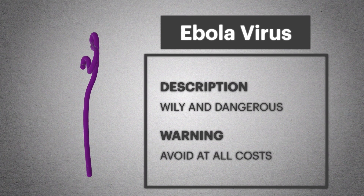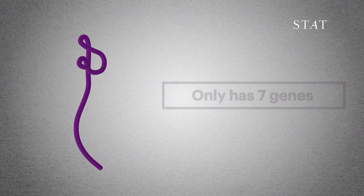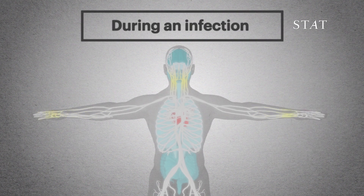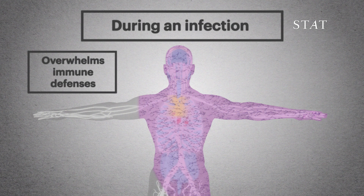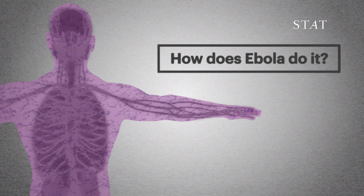The Ebola virus is a wily and dangerous foe. It has only seven genes and is smaller than a blood cell. But during an infection, it manages to overwhelm all of the body's defenses, eventually causing multiple organs to fail. But how does Ebola do it?